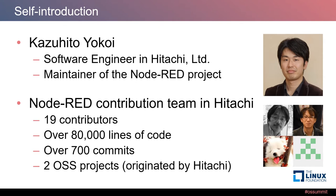I am a software engineer at Hitachi. On GitHub, I am one of the maintainers in the Node-RED project. I developed a node generator tool for the Node-RED project. In Hitachi, there is a Node-RED contribution team. We are 19 contributors and we have added over 80,000 lines of code and over 700 commits for the Node-RED project. There are two open source projects originated by Hitachi, which we developed and manage on GitHub.